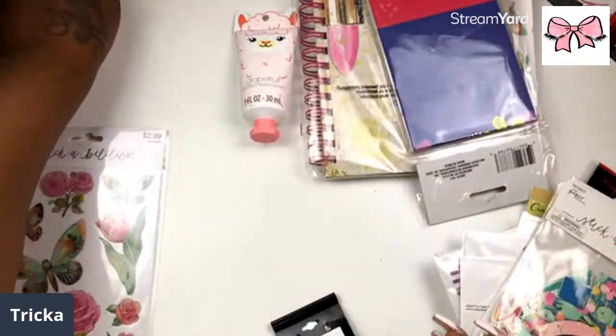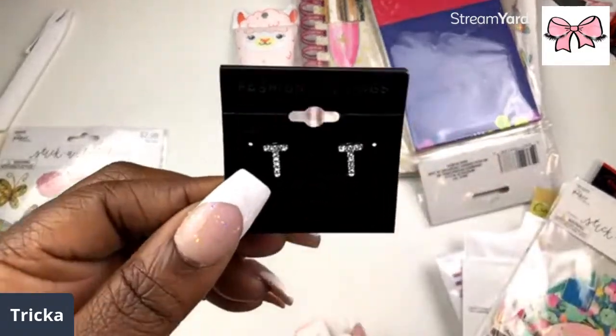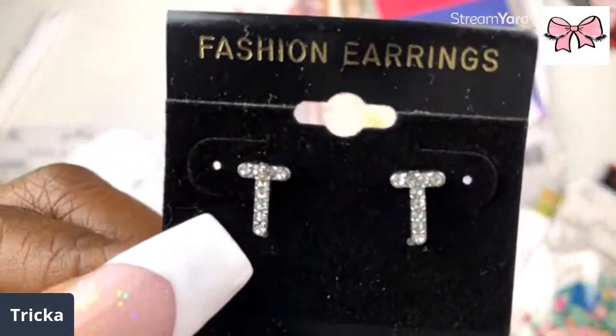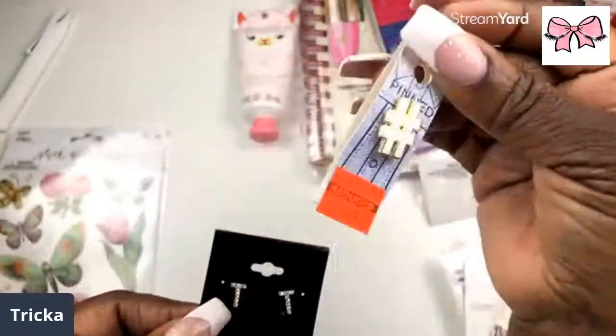I'm gonna keep that out because I'm gonna use it. Oh look, I got me some little tea earrings! Yes, look at those. I got me some earrings and I got me a hashtag patch that I'll be putting on my jacket.